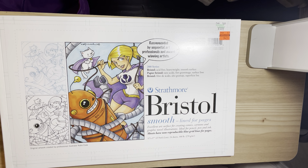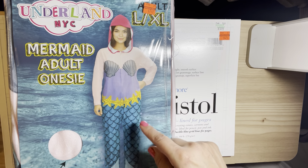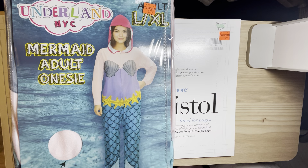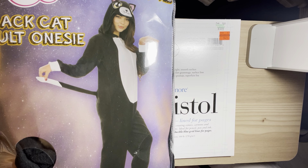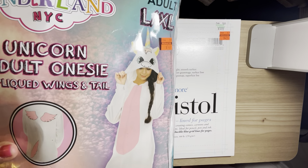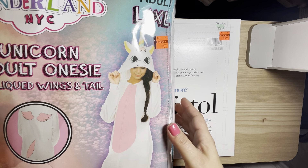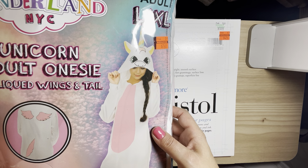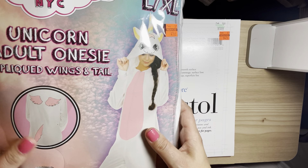Next I picked up these onesies. They were on clearance for $7.49 and I think original price was $29.99. Me and my girls like to wear these in the winter so I thought these would be super cute. I picked up the mermaid, I picked up the cat, and I picked up the unicorn. I thought they'd be nice for next winter — I like that the head part is not bulky.